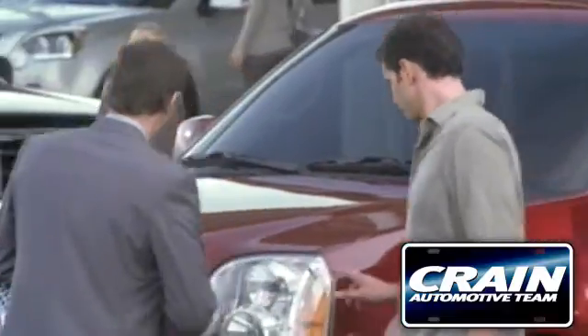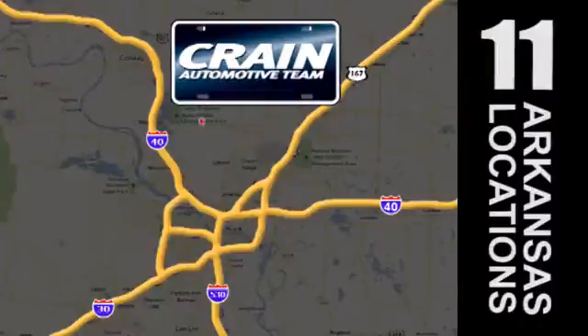Visit us anytime at Craneteam.com. Craneteam's got em — Craneteam.com.